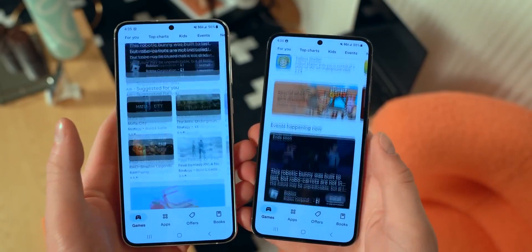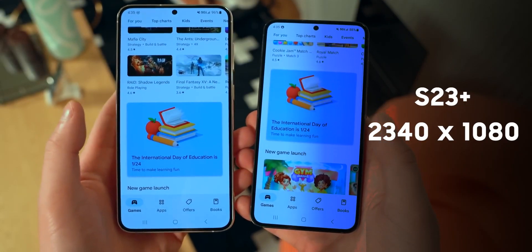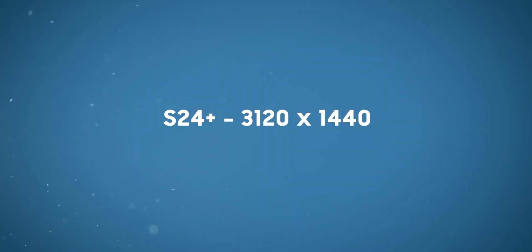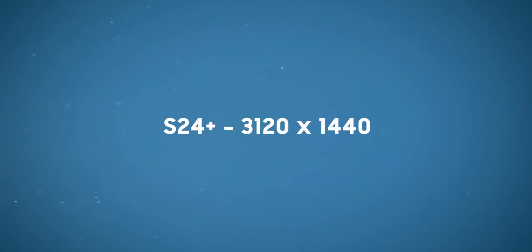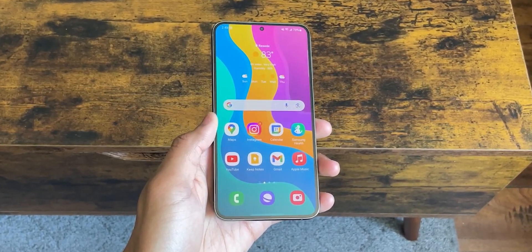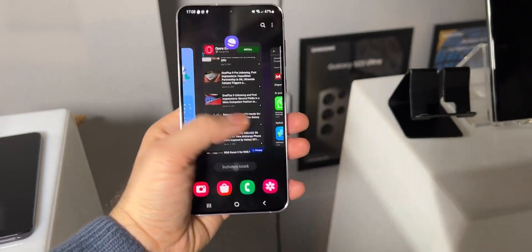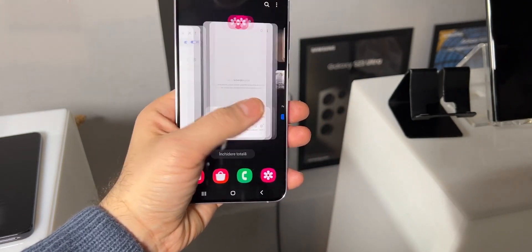Previously, these models were limited to a resolution of 2340 by 1080 pixels, but now they will match the S24 Ultra's resolution at 3120 by 1440 pixels. This move bridges a long-standing gap in the Samsung lineup, addressing a frequent request from users who felt that non-Ultra S models were sometimes treated as second-tier options.